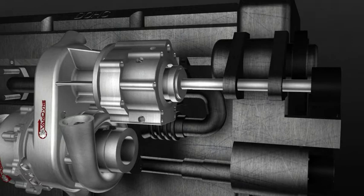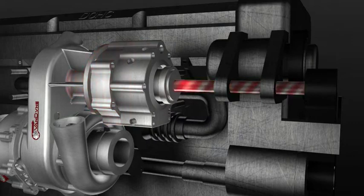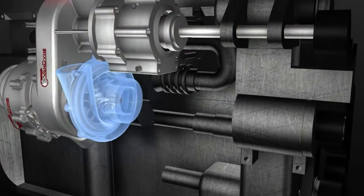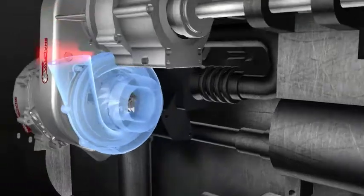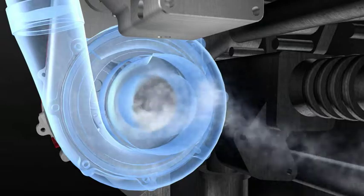Here's how it works. Power is sent from the engine through the continuously variable transmission. From there, it gets converted into an extreme high speed of up to 200,000 RPM.